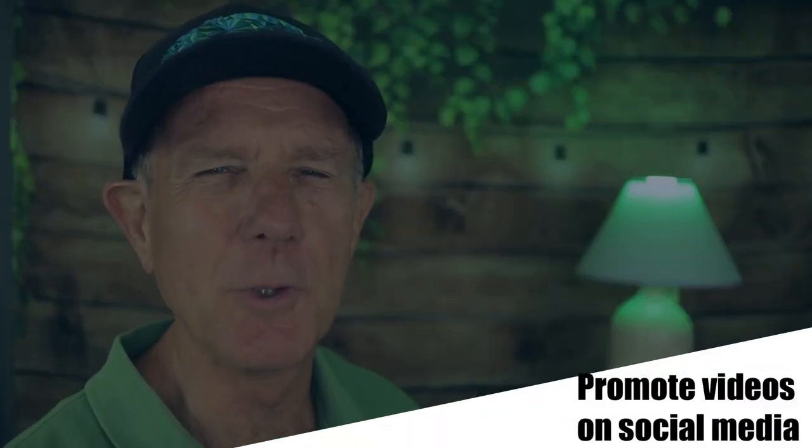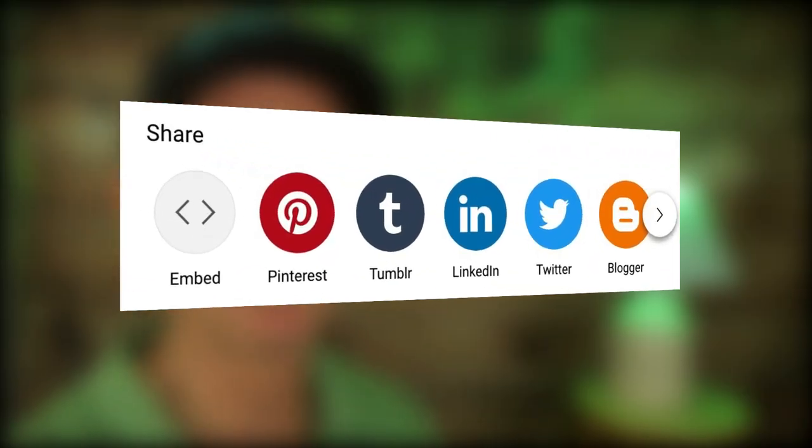Number seven: promote your videos on social media channels. If you want to expose your content to audiences outside YouTube, click the share button under your video and post it to the social media sites listed there. Another idea is to create a short video clip of your current content and post it as an Instagram story or Instagram reel. You can also post it as a story on your YouTube channel. Here's how to crop YouTube videos so you can use them for social media.